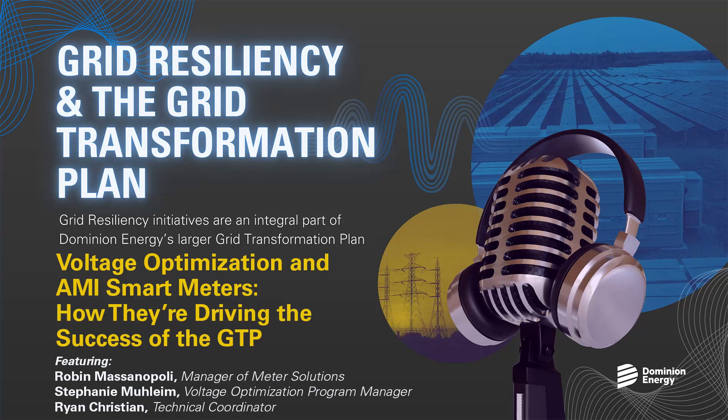But beyond energy usage data, smart meters also notify us when certain things occur at the premise, such as power outages or excessive load or wiring issues. We also collect information to identify other grid situations, such as voltage fluctuations or power quality issues. This information helps us better manage our grid, which is increasingly important with the proliferation of variable renewable energy resources such as solar and wind, and is foundational to many of the grid transformation projects, including voltage optimization.